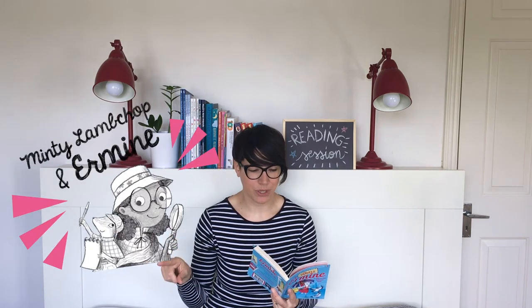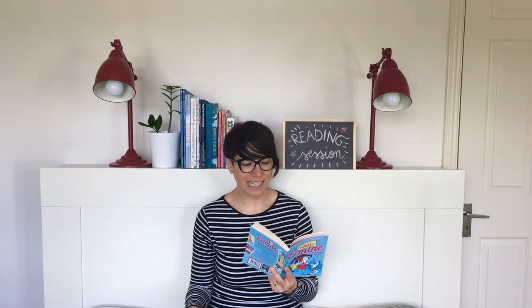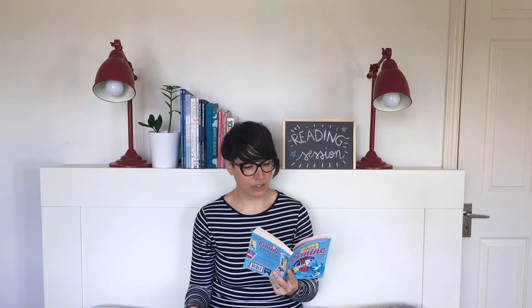'Move over, Polly Potter and Mabel,' Minty thought. 'Here comes Minty Lambchop and Ermine the talking stoat.' Minty felt even more excited. They were going to have a brilliant time together, especially if they could find a mystery to solve.